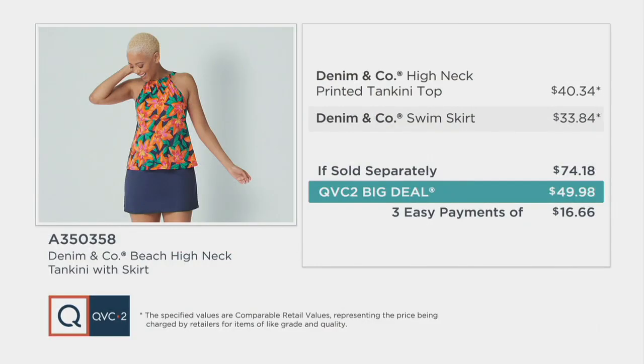Let's take a look at the value. We're proud to bring you a great value — a sale price on a swimsuit before Memorial Day. If sold separately you're looking at close to $75. Your QVC2 big deal is less than $50 today. Three easy payments of $16.66. Item A350-358 — order by going to QVC.com or by calling 800-500-7590.